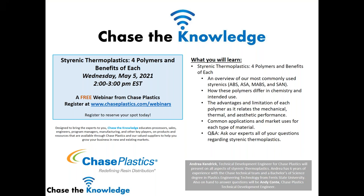Hello and welcome to Chase Plastics' Chase the Knowledge webinar on styrenic thermoplastics for polymers and the benefits of each. My name is Sherry Cudd and I am the advertising and marketing manager for Chase Plastics. Thank you all for your interest in this webinar and for taking time out of your day to learn about styrenic thermoplastics.